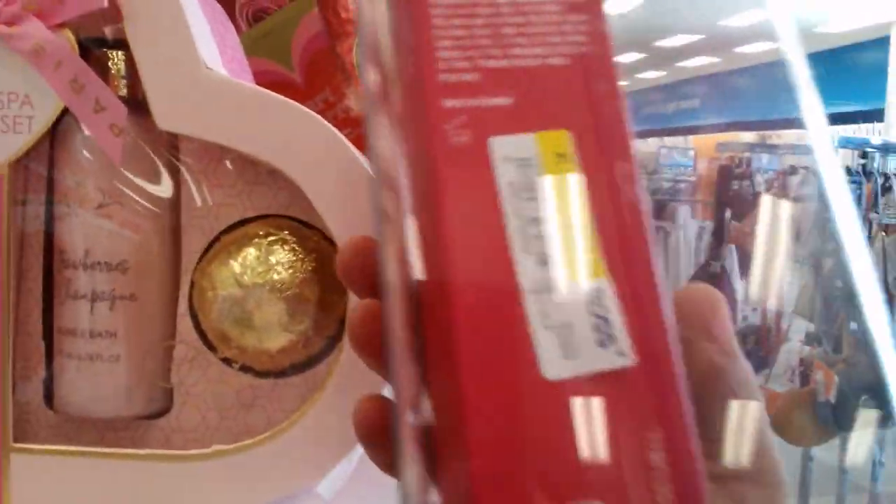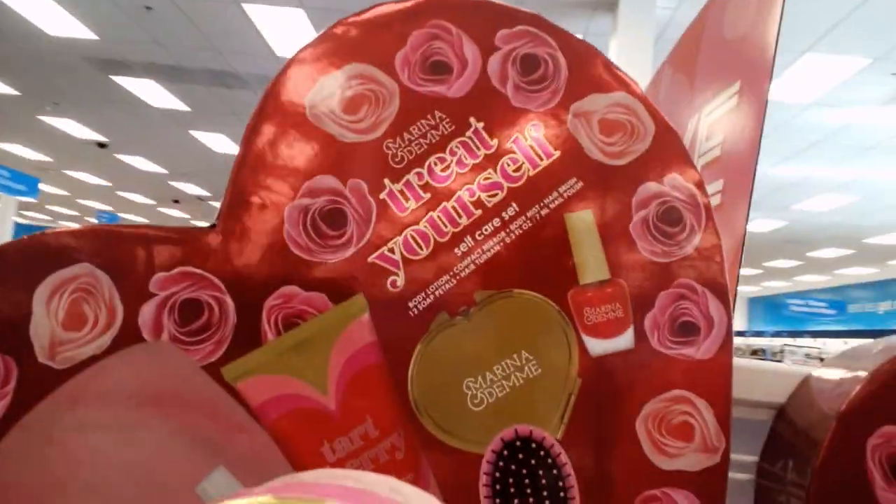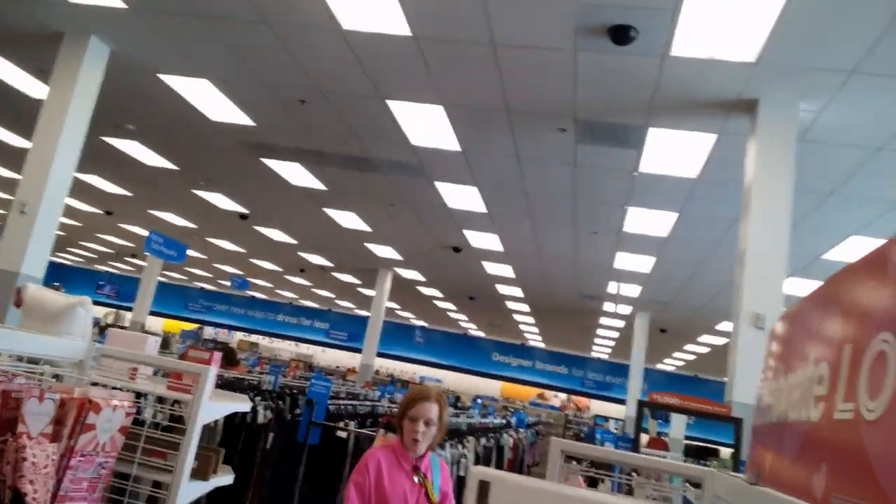Check out this bath brush set. I almost broke the candle — I'll have to buy it today! It is $10.99 — isn't that beautiful? I want that! Let's check it out. I hope I didn't break it because I made it look real pretty.